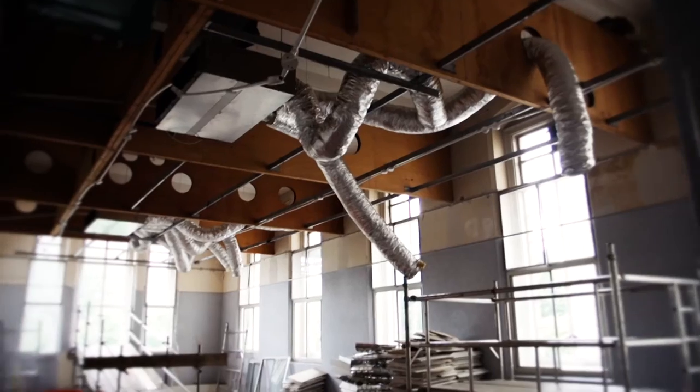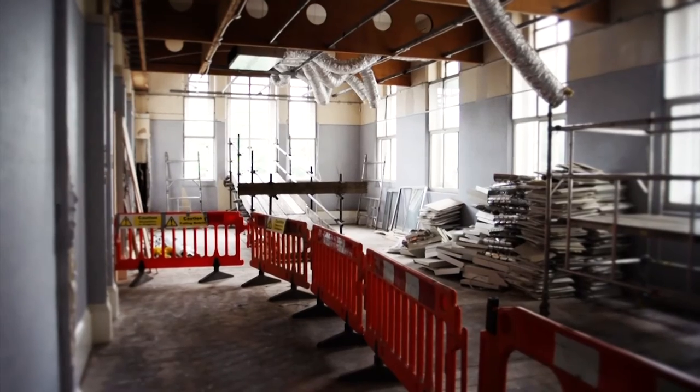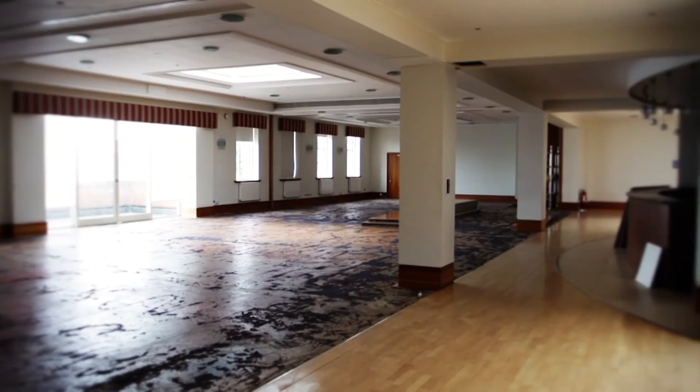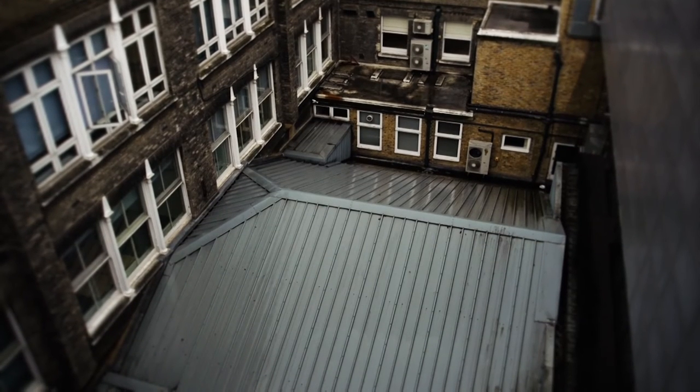Many of the rooms in Savoy Place have now been stripped out ready for the next phase of construction, and now that the building is empty further surveying work is being carried out. In early August full planning permission was granted by Westminster Council, allowing the build to move on in earnest. We're also currently preparing the large void above the current lecture theatre for a second auditorium.